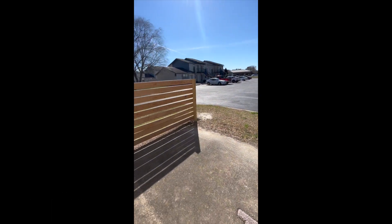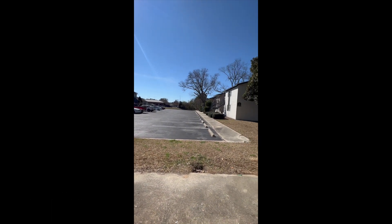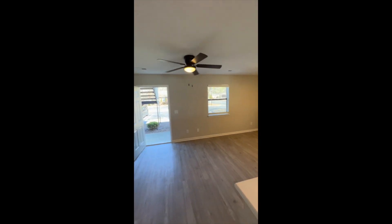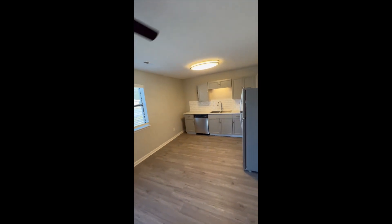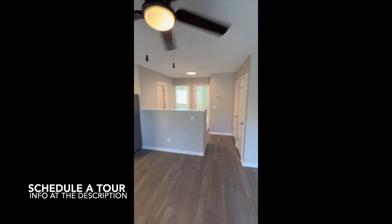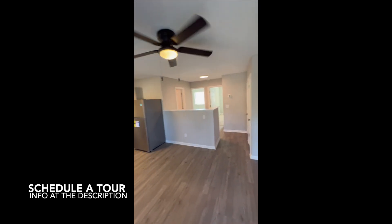And here you have a back door for your patio — very nice. Here you have Arlington Boulevard, so this is a very well-located property here in Greenville, North Carolina. I'm going to put all the information in the description of the video, so you'll have access to the link for the property, contact information, and information about the unit.